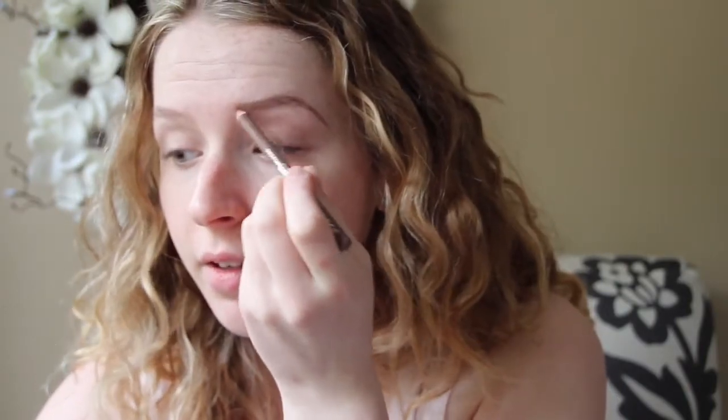This pencil is more my color — the eyeliner I was using was really dark brown. As you can see, on this side I have an eyebrow and this side is basically naked, so I'm just going to do the other side.